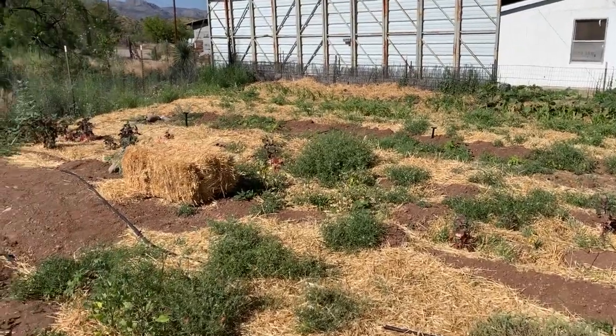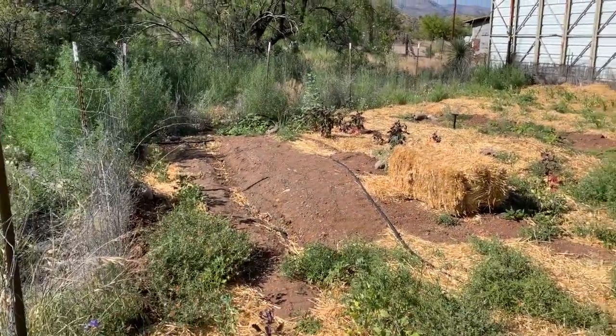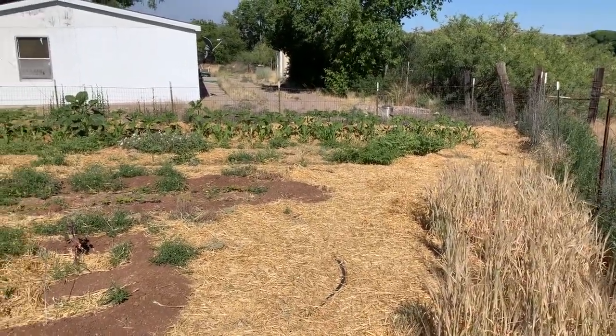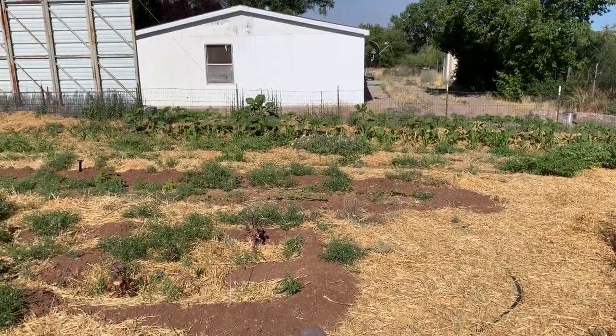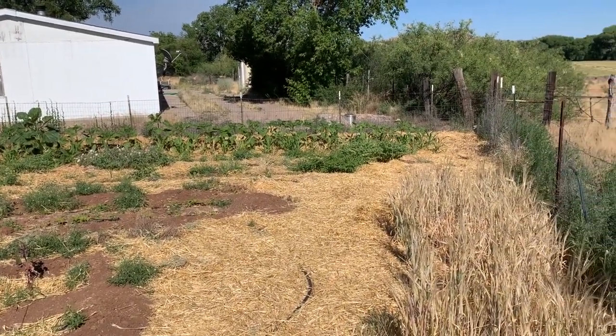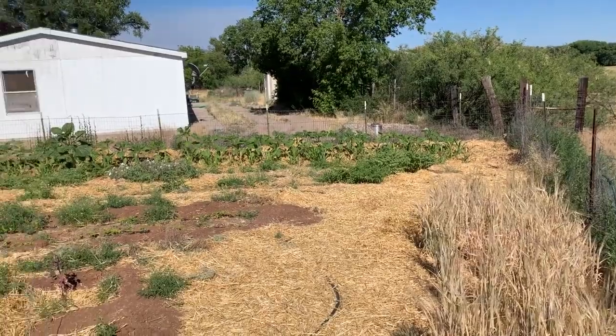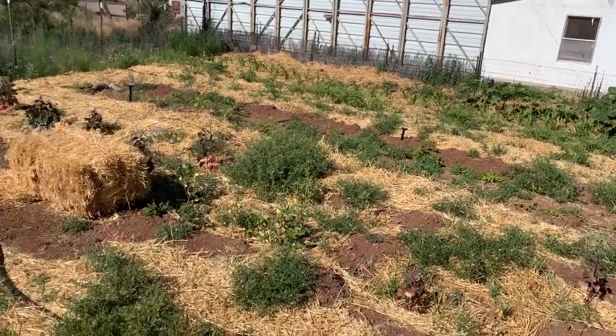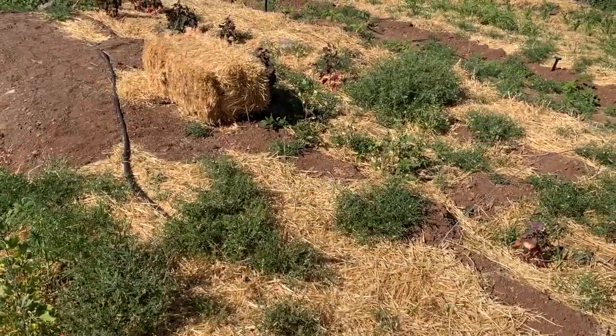We're going to check out weeds in the east garden today. There's a previous video about this garden that talked about the crops we're growing here, which include quinoa, corn, amaranth, sesame, chickpeas, and giant sunflowers.